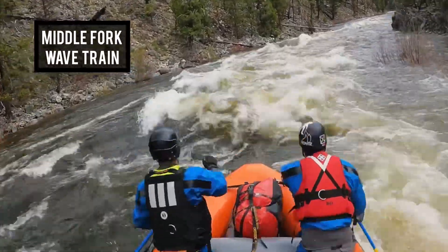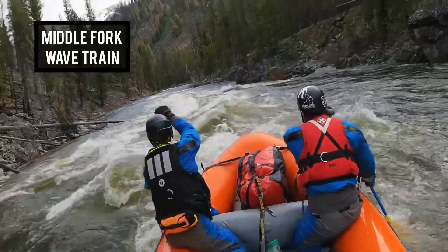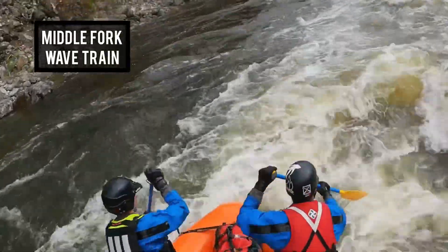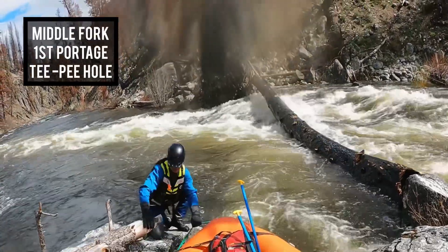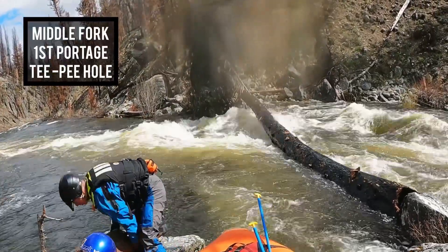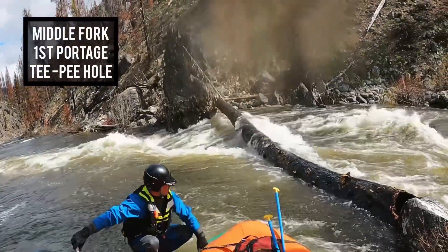We're off Marsh Creek. We camped the first night at Dagger and now we're on the Middle Fork, just past First Bend before Murph's Hole — that gave us a good idea of what was waiting downstream. We encountered our first river-wide log on the Middle Fork at Teepee Hole, just down from Murph's Hole. We saw it early and were able to line the raft on river left. There was a little channel — we slid the raft between a couple of rocks. This log had apparently flipped quite a few boats.